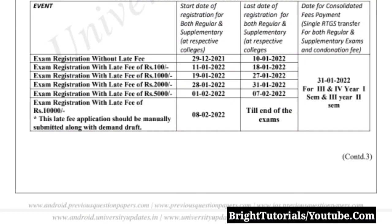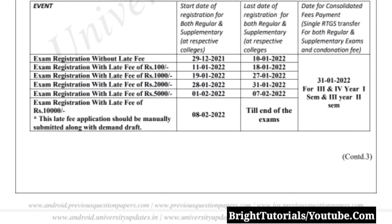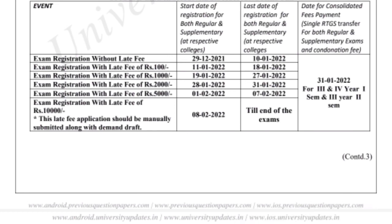There will be no chance of giving any cluster options for these exams — 99 percent there will be no center preference option. You will be given a center by JNTU Hyderabad and you have to go there to write the examination.